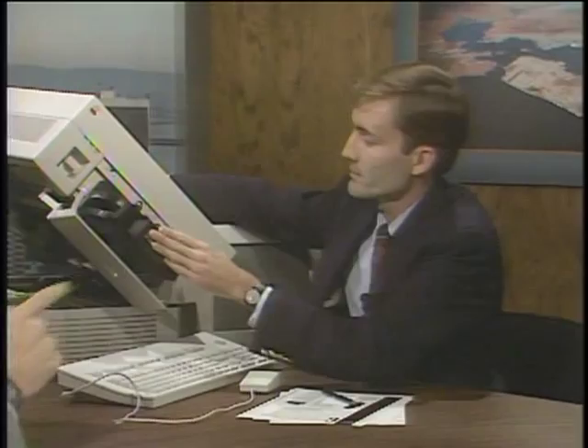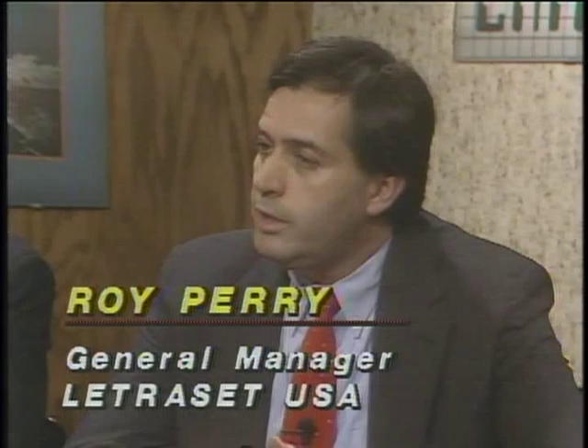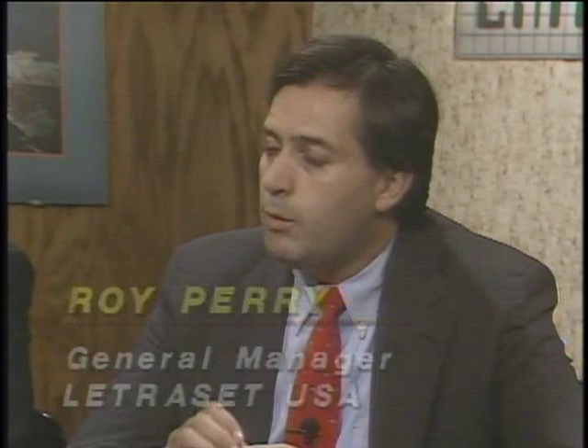With Ready, Set, Go, people will be using laser printers as the output device. Do you have to have the LaserWriter Plus to make it work? No — the beauty of Ready, Set, Go is that it will output to any Apple printer: the ImageWriter, the LaserWriter, or the LaserWriter Plus. It will also output to any PostScript-compatible printer. PostScript is a page description language which allows complex texts and graphics to be printed, and it's supported by major printer manufacturers for laser printers.